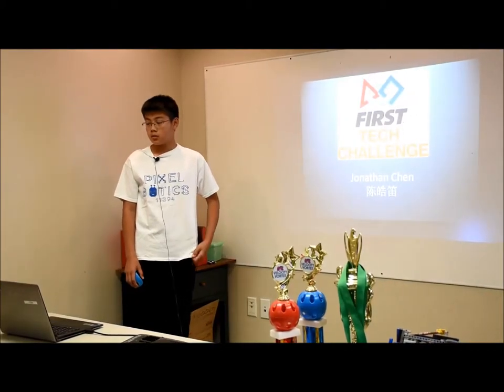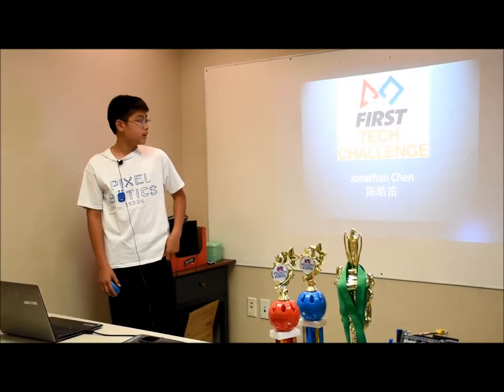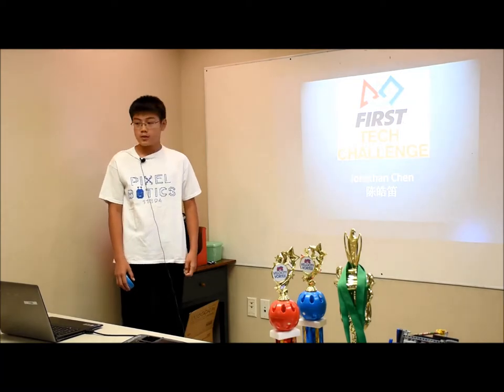Hi everyone, my name is Jonathan. My Chinese name is Cheng Hedi. Today I will be talking about FIRST Tech Challenge. We call it FTC.